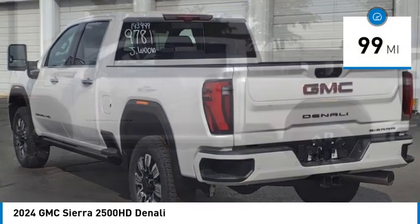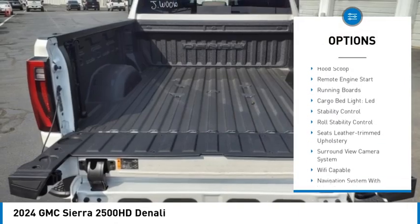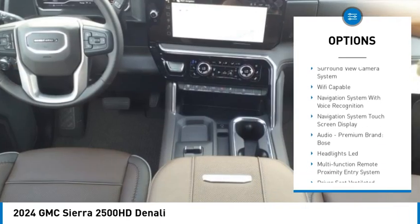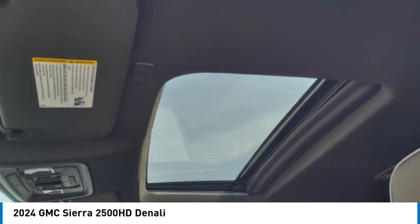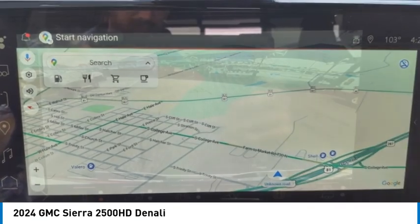Here are some of this vehicle's great options: power windows with safety reverse, rear step bumper, hill descent control, tailgate step, hood scoop, remote engine start, running boards, cargo bed light, LED, stability control, and roll stability control.